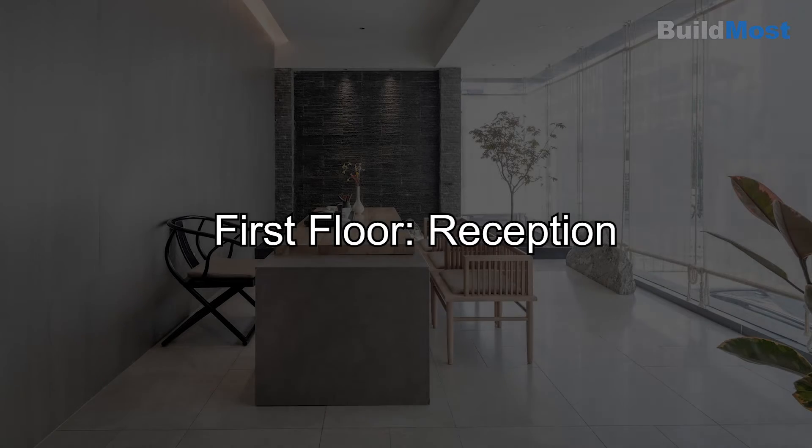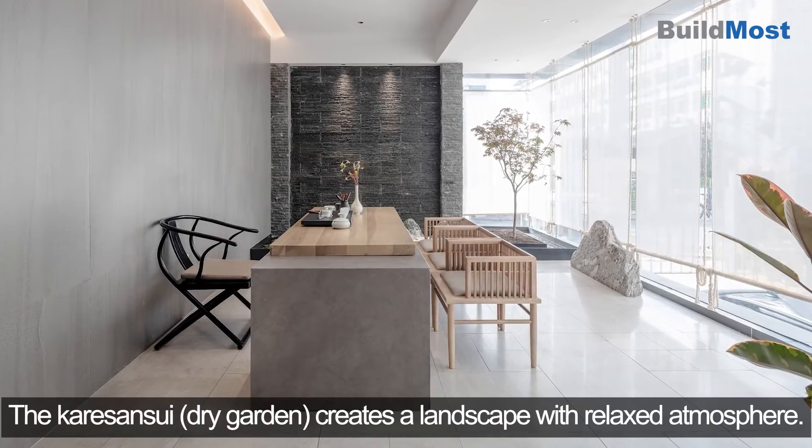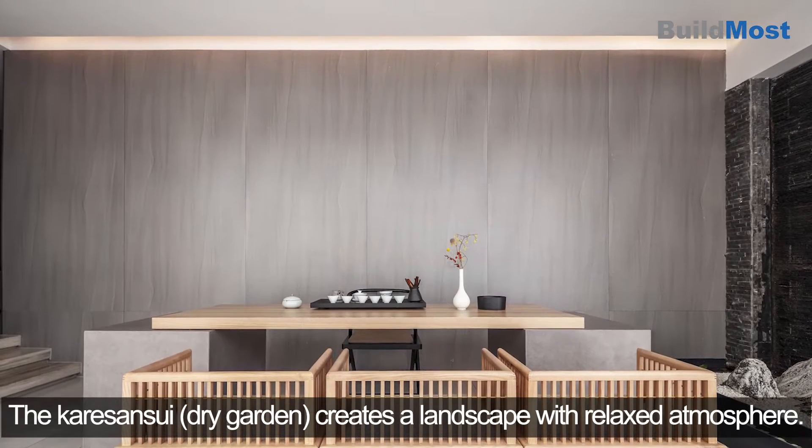First Floor — Reception. The Kersen Sui creates a landscape with a relaxed atmosphere.